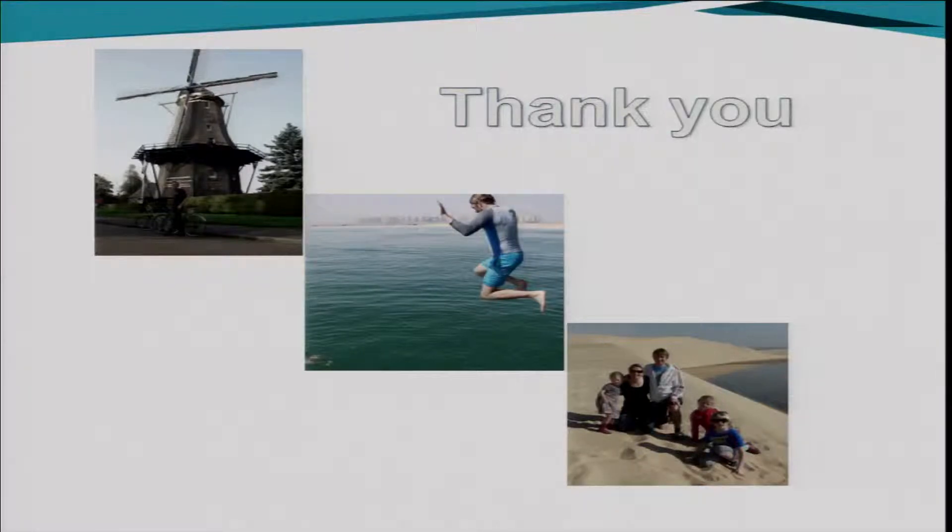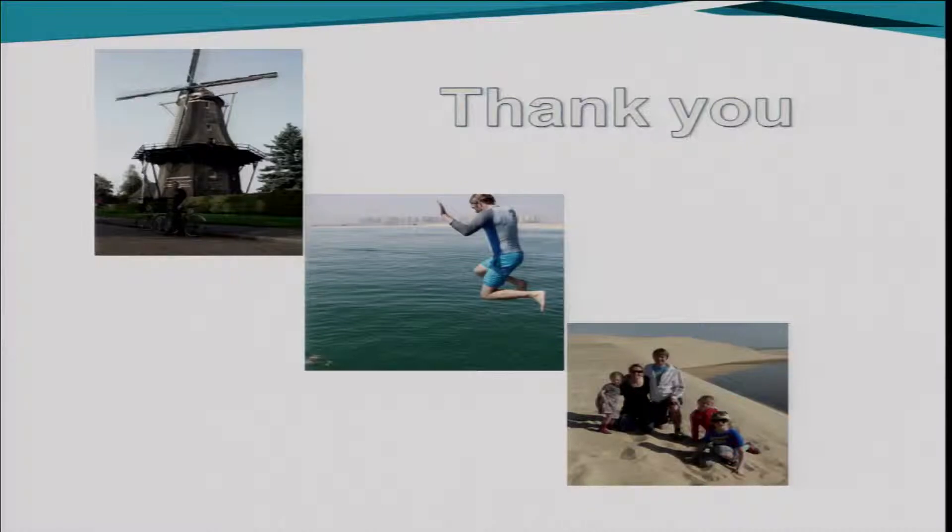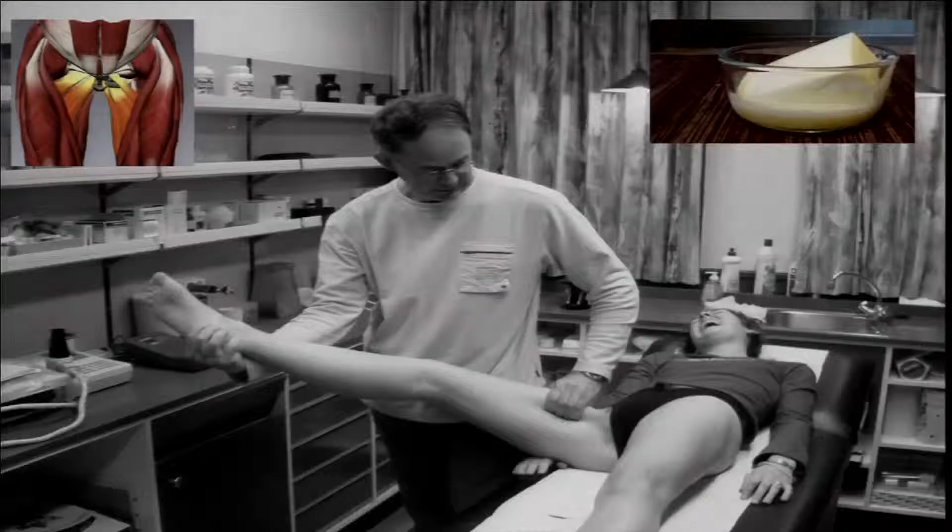Anyway, just wanted to say that. Now we're on with the talk: biomechanical or viscoelastic properties of muscle. We'll talk a little bit about butter, guitar strings, and muddy waters. What do I mean by this? It starts back in Holland with a Dutch sports medicine physician, Dr. van der Sander.